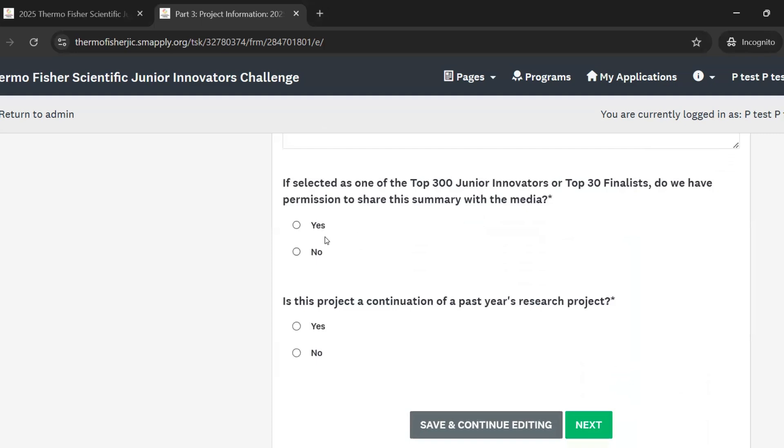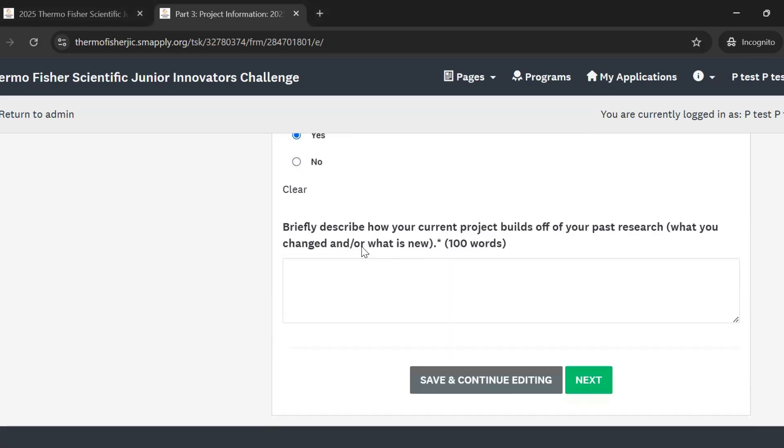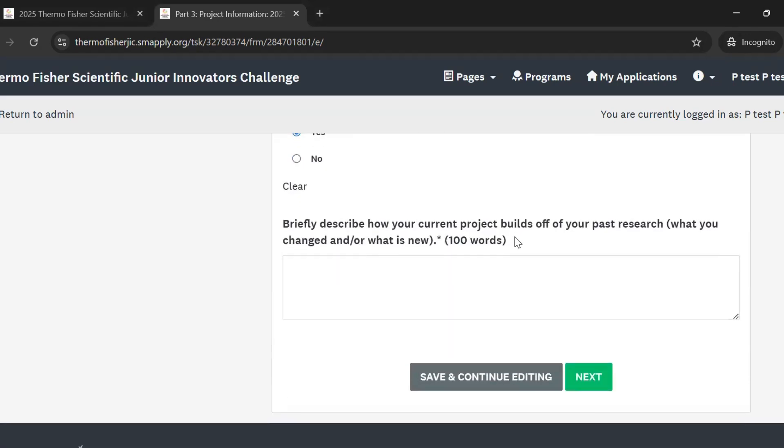Next is a simple yes or no question: if you're selected as a top 300 junior innovator or top 30 finalist, we want to know if we have permission to share your project summary with media to help tell your story. Then lastly, we ask if this project is a continuation of a past year's research project. If you click yes, you'll be asked to briefly describe how your current project builds off that past research — particularly what you changed or what is new about this year's project.